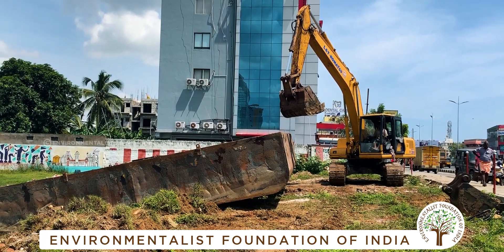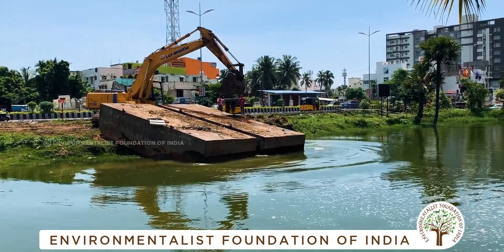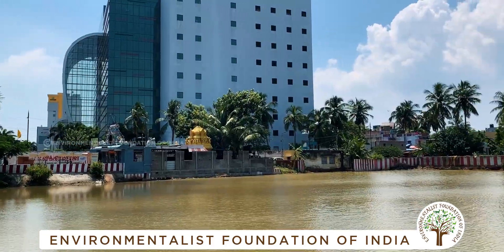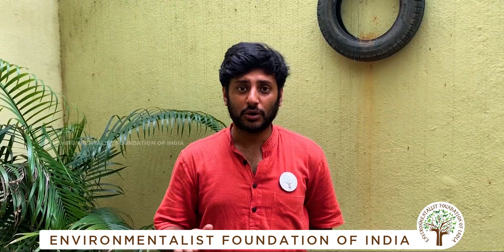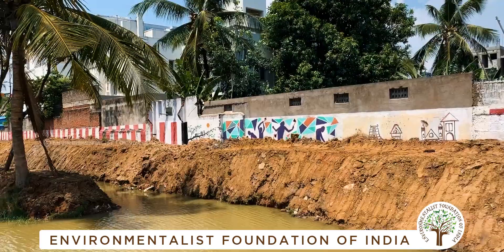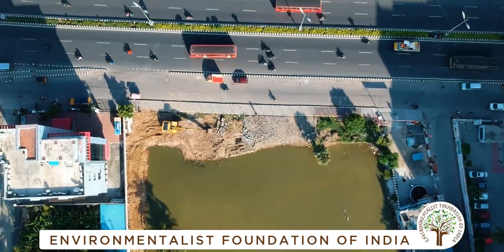EFI, with support from the Greater Chennai Corporation and funding support from Exavair, took on the restoration of the Nehru Nagar pond. The construction debris dumped in the water holding area were removed. The embankments were strengthened and the roadside fencing has also come up.